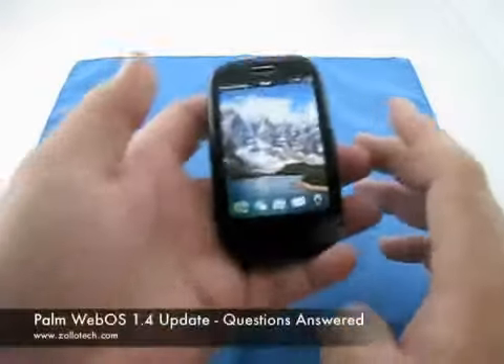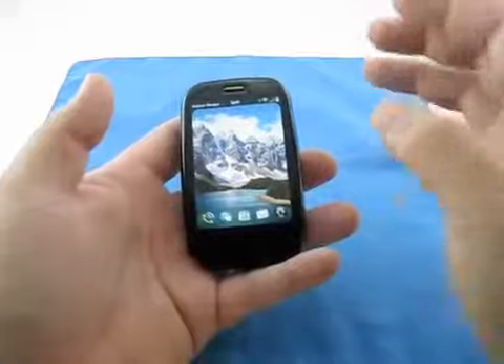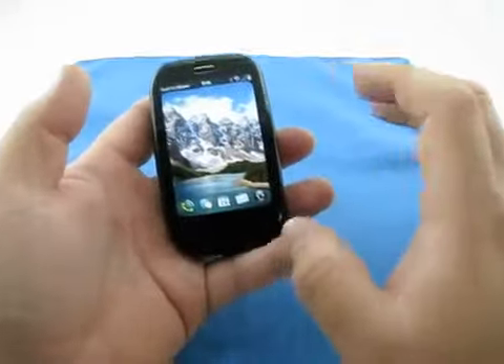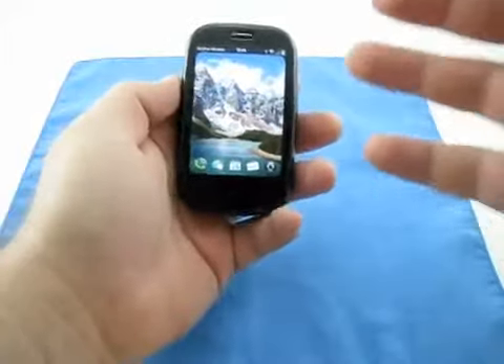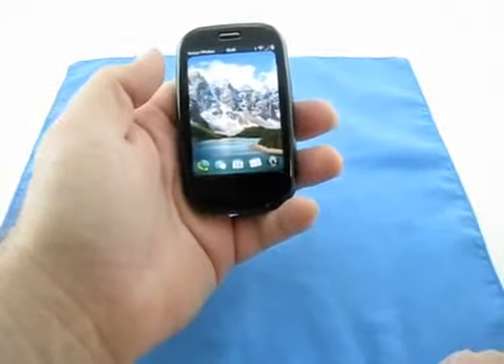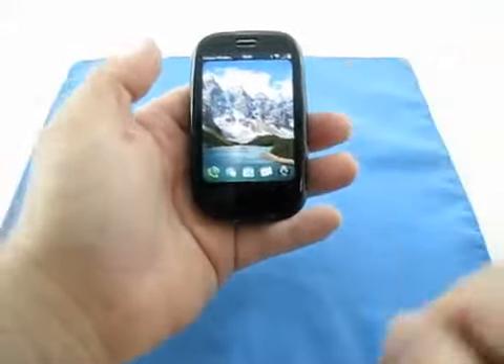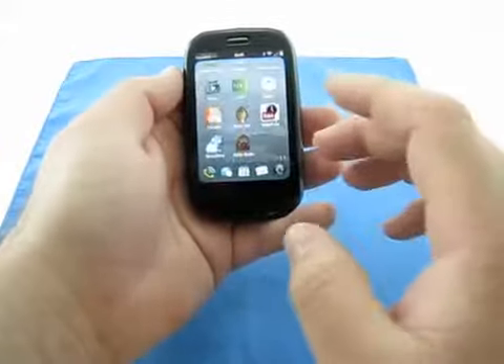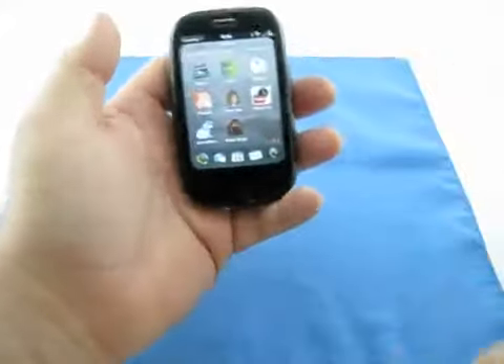Hi, this is Aaron with Zollotech. Today I'm going to answer some of the questions I've been getting about the Palm Pre 1.4 update. A lot of people have different questions, as if it's a killer app to let them buy the Pre. I would say it brings the Pre up to the standard of the iPhone as far as battery life and video recording capability.